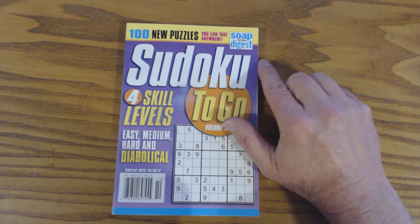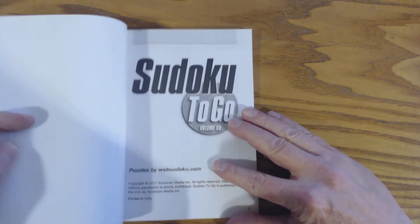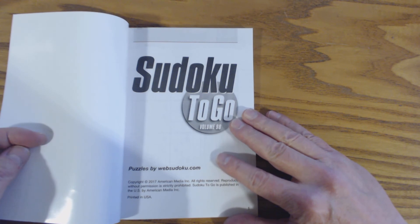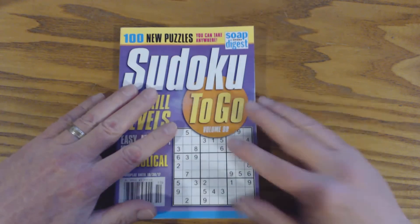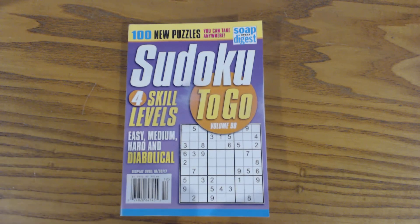You don't find that claim on Penny Dell Puzzles or Kappa Puzzles or other Sudoku magazines. Inside the front cover it says the puzzles are by websudoku.com, and websudoku.com claims that all of their puzzles are solvable using logic. That means you don't have to use brute force or trial and error to try and figure out how to solve the puzzle.